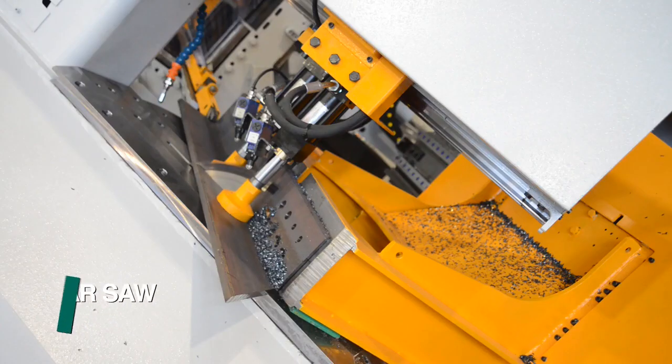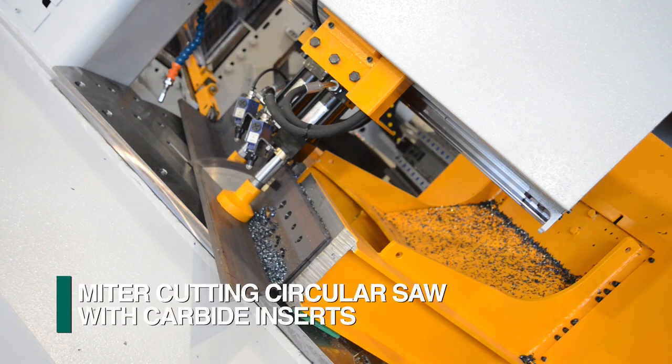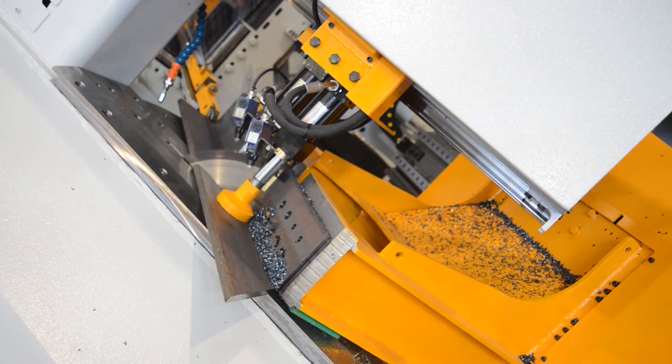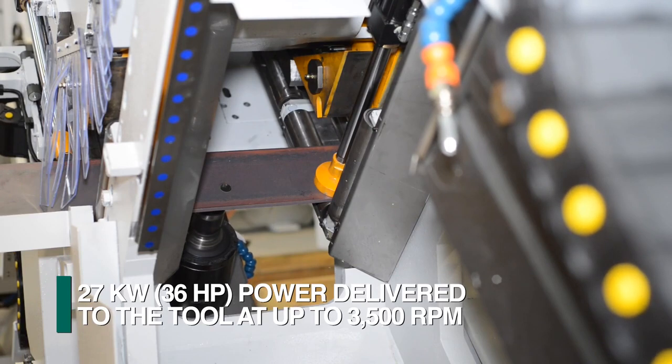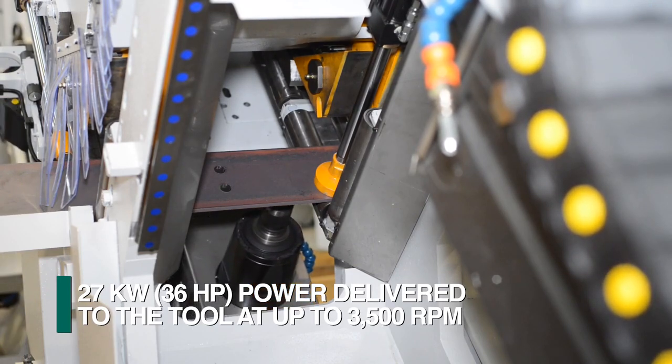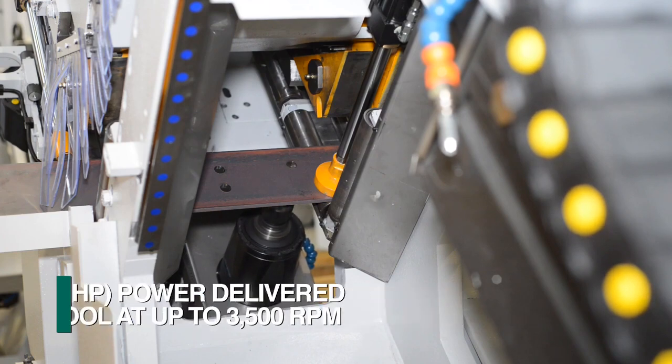A mitering circular saw with carbide inserts capable of cutting up to 60 degrees in each direction is incorporated for maximum flexibility and productivity. The high performance direct drive spindles are driven with a 27 kilowatt motor that delivers 100% of the power to the tool at speeds up to 3500 RPMs.